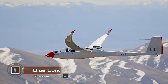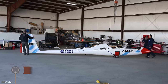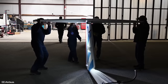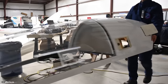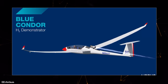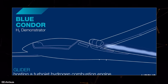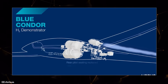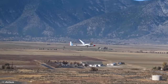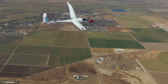Blue Condor might just be one of the most impactful aviation startups, aiming to explore the effects of hydrogen fuel on the atmosphere. As part of the Blue Condor project, the developers have crafted two Arcus gliders: one equipped with a hydrogen engine while the other operates on internal combustion, allowing a comparison of contrails emitted at high altitudes. The project's creators hope to soon discover the perfect fuel that won't harm the Earth's atmosphere.